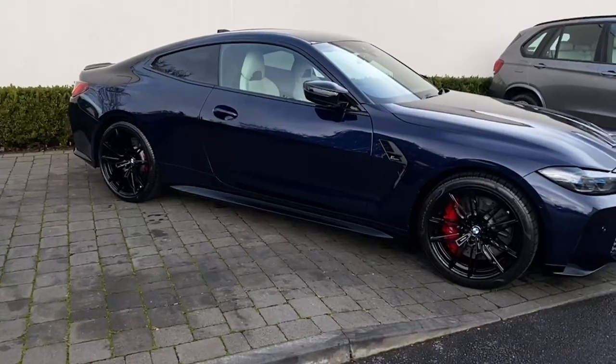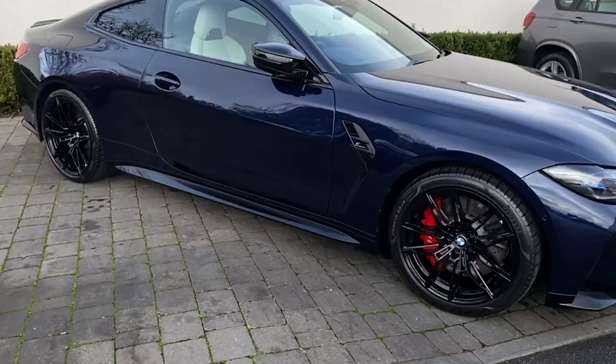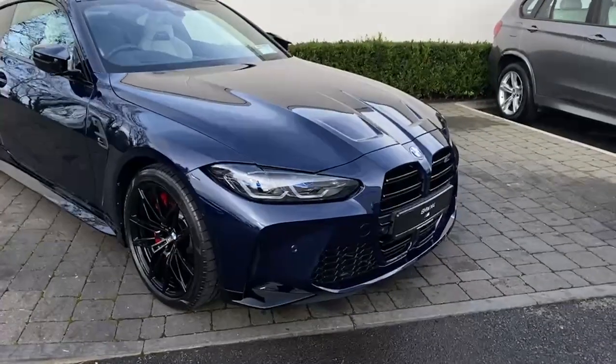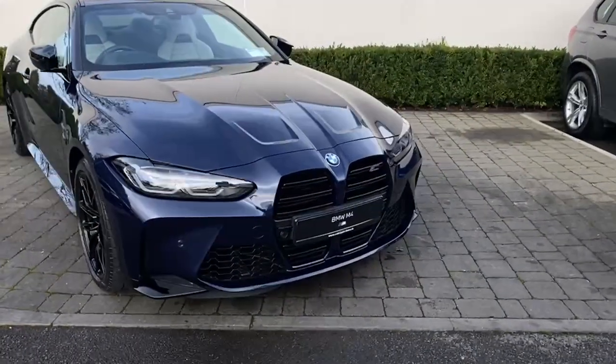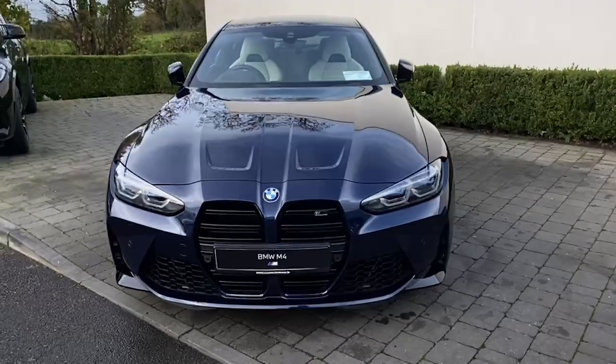This is an X-Drive Coupe, so four-wheel drive, two-door, extremely high performance out of this kind of car. This is very specced out, really, really nice. I'm going to go through it all with you today, showing you the finishes on it and showing how special it really is.